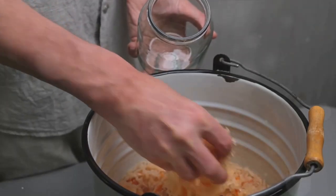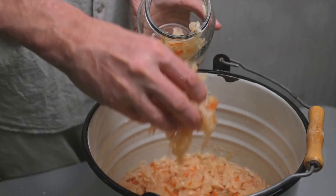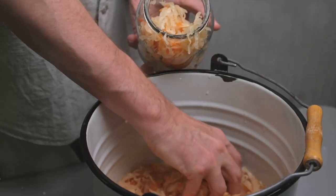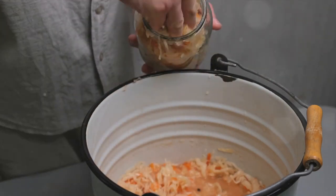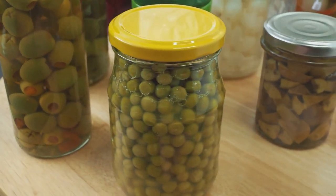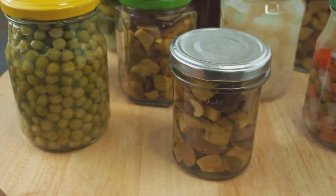In survival situations, stress levels can skyrocket and your immune system can take a hit. That's where fermented foods come in. They help replenish your gut's beneficial bacteria, aiding digestion and nutrient absorption, while also supporting your body's defenses. So don't overlook fermented foods when planning your prepper pantry. They could be the secret ingredient to staying healthy in challenging times.